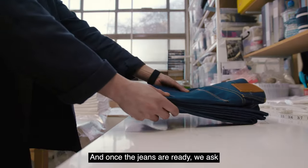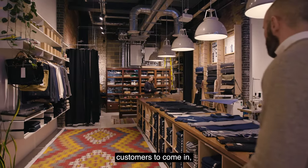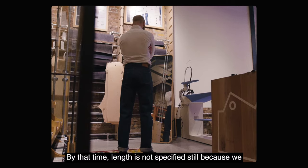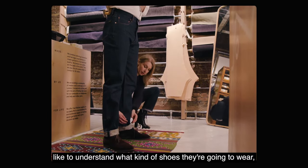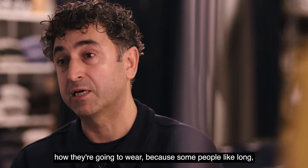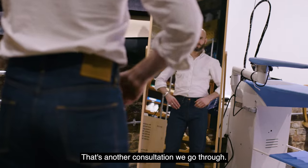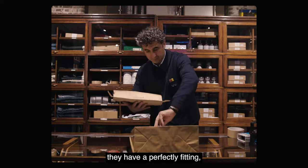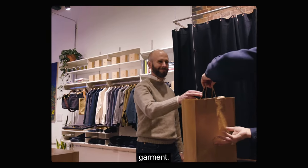And once the jeans are ready, we ask customers to come in and fit them. By that time the length is not yet specified, because we like to understand what kind of shoes they're going to wear and how they're going to wear them — because some people like long, some people like short. So that's another consultation we go through. And then once the hem is done, they have a perfect fit garment.